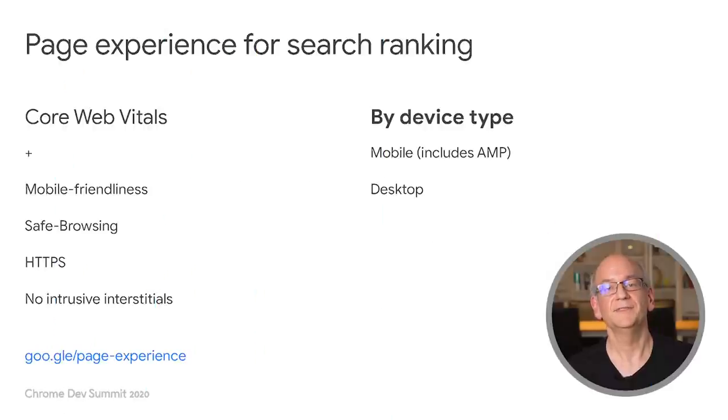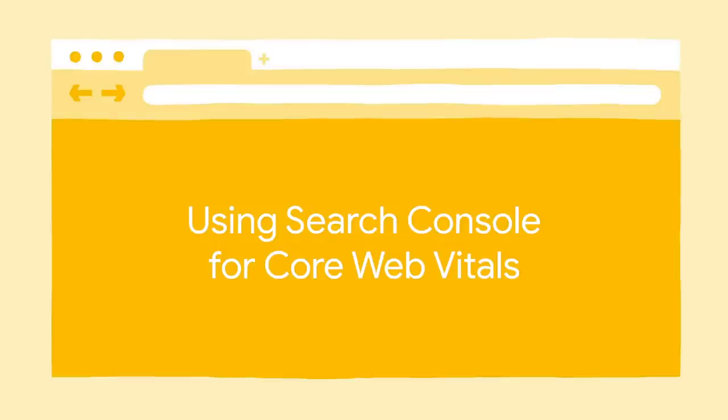For search rankings, we use the page experience set of metrics. These include a few existing signals as well as the Core Web Vitals. Search Console is a free tool for site owners that gives insights into Google Search for your website. Once you've verified ownership and given the tool a bit of time to collect all the metrics, it's time to head over to the Core Web Vitals report.